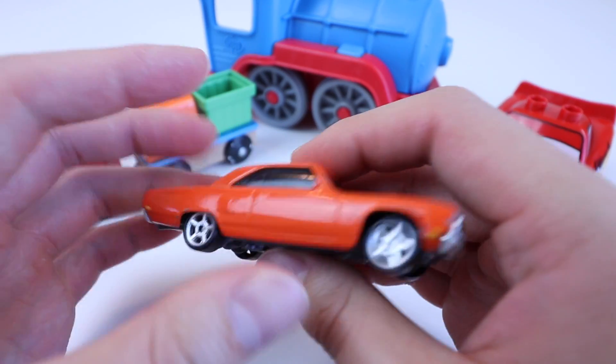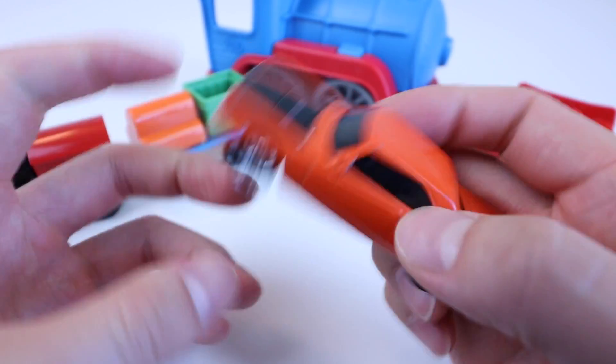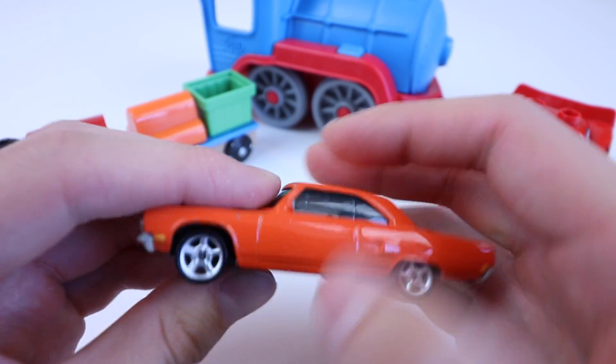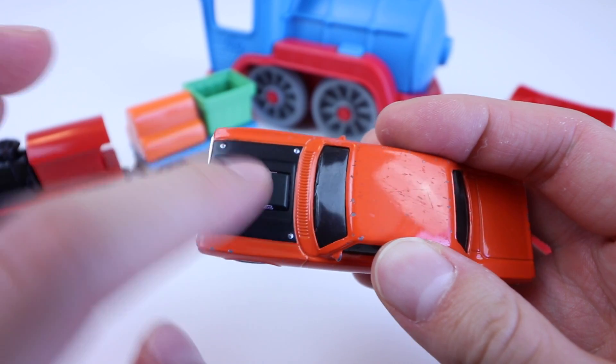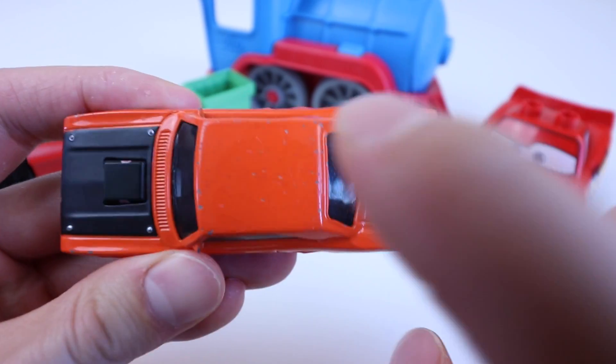Orange car. Orange muscle car. Black. Orange. Black. Orange.